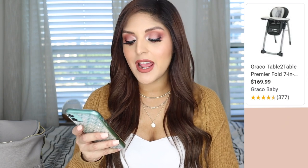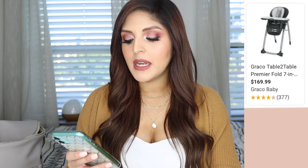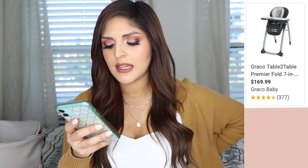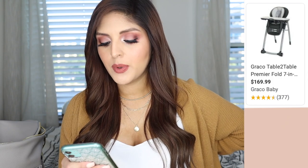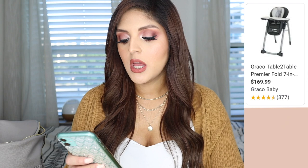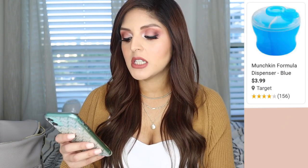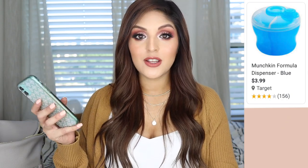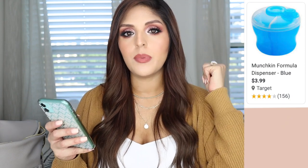I also put the Graco Table to Table Premier Fold 7-in-1 High Chair on my registry. I know he won't need it right now, but I figured if someone gets it for us, it'll be ready when he needs it. This one is really nice because it has seven different ways you can use it — it can even be a booster seat. I also got Munchkin formula dispensers. I'm going to try to breastfeed as long as possible, but I want to be prepared for formula just in case — my mom didn't produce milk at all, so my sisters and I were never breastfed. These little dispensers are great to put in your diaper bag when you're on the go.